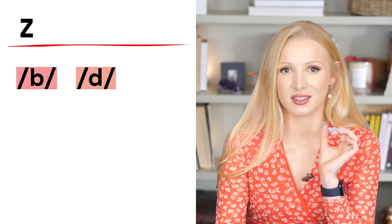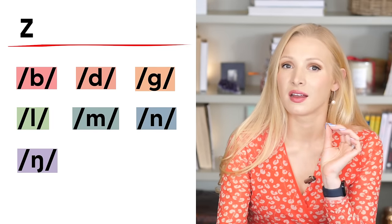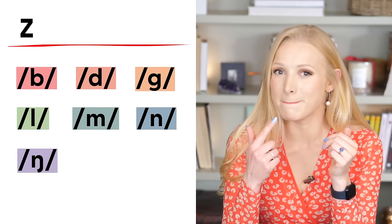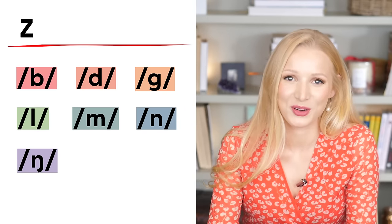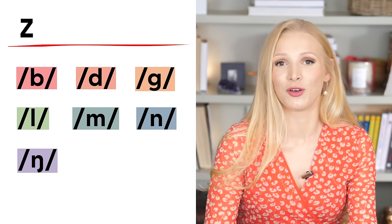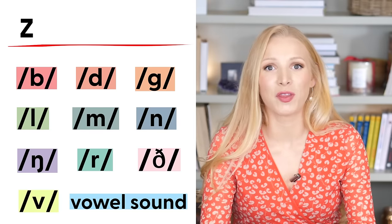Let's move on to the Z sound. The previous sound was like a snake — S. This one is like a bee — Z — voiced. If you put your hand on your throat, you should feel a vibration. The Z sound is far more common and we use it after many more sounds: B, D, G, L, M, N, NG, and all vowel sounds. All of these are voiced, so we match them up with the voiced Z sound.